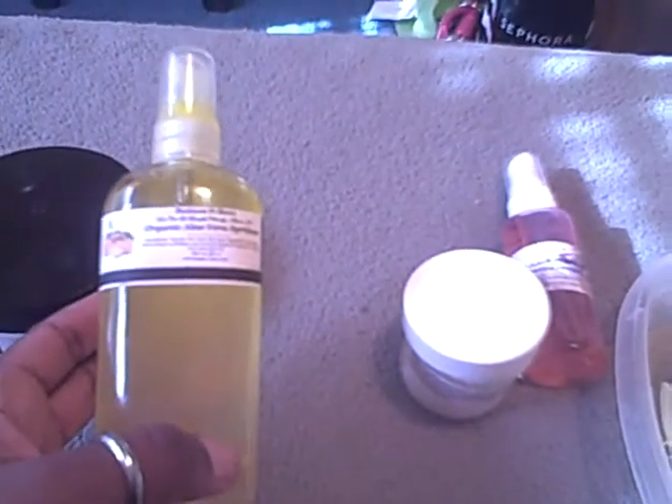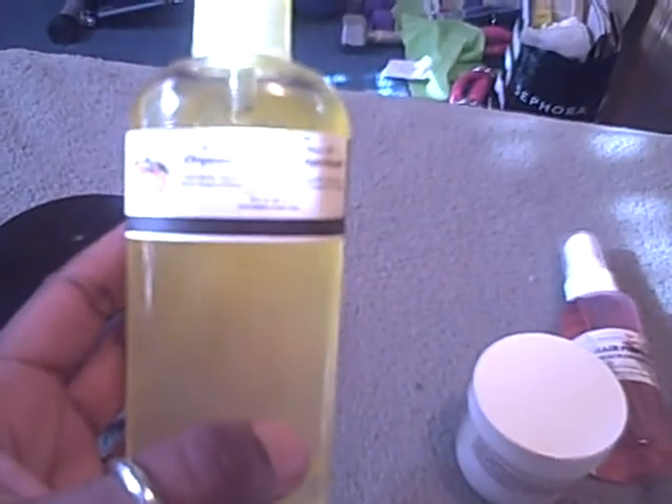Over here we have Butters and Bars. This is an organic product line. This is the organic aloe vera spritz. I got this in the orange essence scent and it smells really nice — very fragrant, which I like. It's based with aloe vera juice so it holds moisture very well.